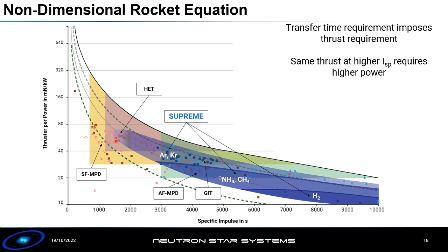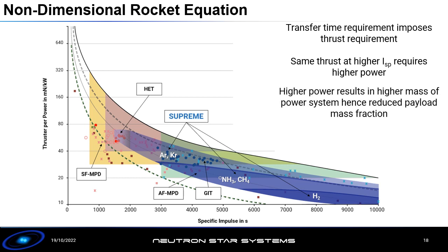If we double available power we can double the thrust whilst maintaining ISP, or move to higher ISP whilst maintaining thrust. However, to meet transfer time requirements at high ISP we need larger amounts of power. This means our power system becomes heavier — we need larger cables, larger solar arrays, and adapted power electronics. If this increase in power system mass becomes too high, it reduces the payload mass fraction because we're adding mass that isn't payload, just power system. There's a balance that needs to be found.